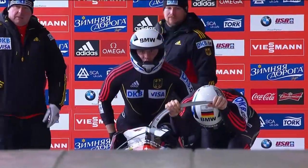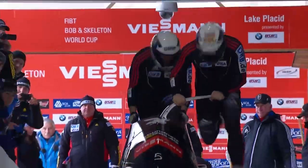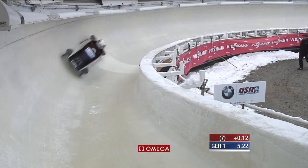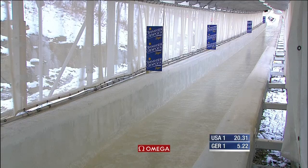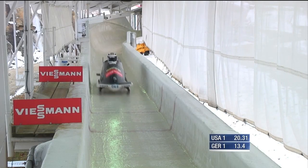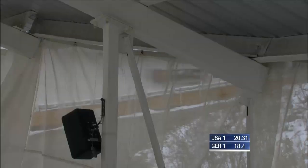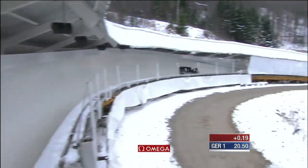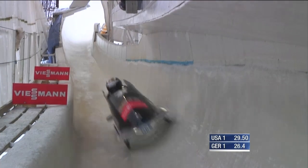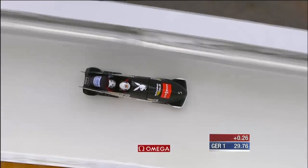We've got a German in third place with Francesco Friedrich. What can Manny Mahata produce? Was that a stumble from the brakeman Christian Poser? He jumps into the sled — sometimes when you have that little hiccup, you kind of put it into overdrive, try to make up for it, and that doesn't always work. That start time of 5.22 is something he's going to want to have back. That was the same as Max Arndt — Germany 2 and Germany 1 both on 5.22, Germany 3 on 5.13. 19 hundredths of a second back already. But if anybody can bring the sled back, it's Manuel Mahata.